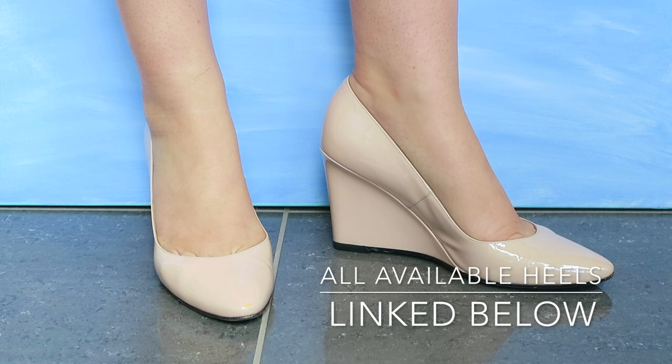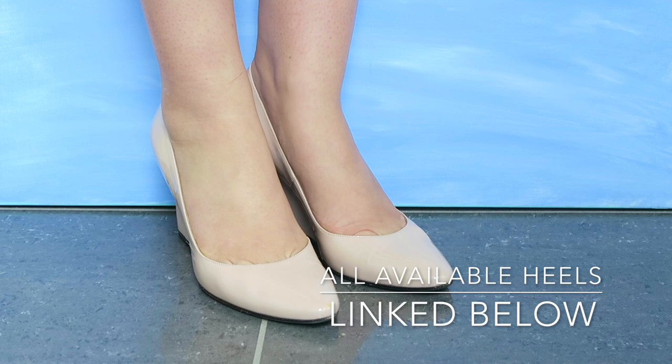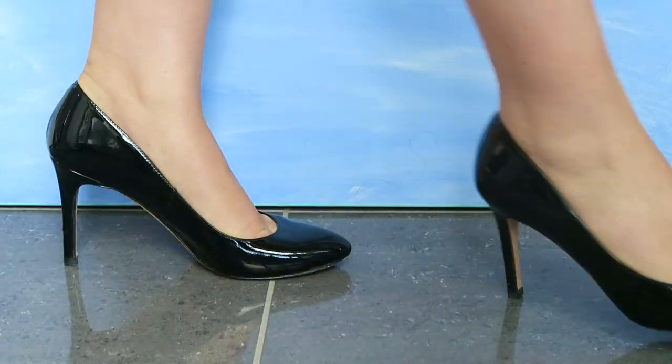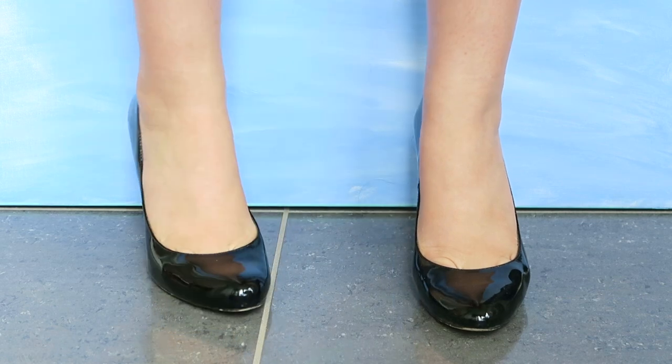The first pair of shoes I'm going to show you are from Aquatalia, one of my favorite all-season brands. A lot of their shoes are waterproof. These little wedges are really pretty pale pink, and they have been my most worn shoe this summer.